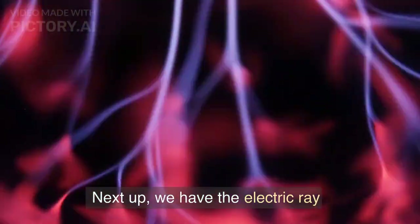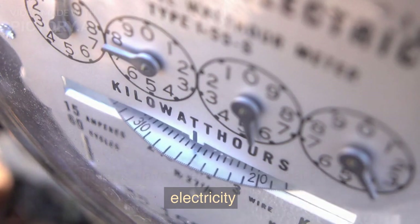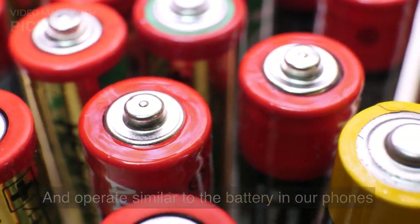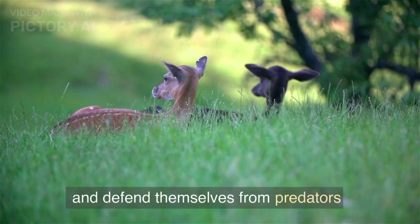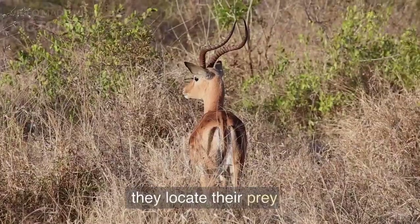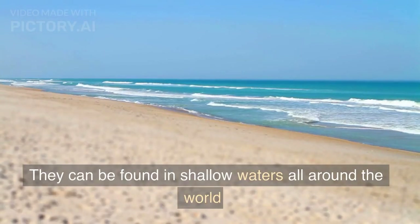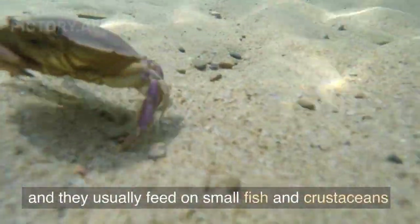Next up we have the electric ray. Electric rays have special organs that produce electricity, called electrocytes, which operate similar to the battery in our phones. They can use this electricity to defend themselves from predators and paralyze prey. They locate their prey by detecting disturbances in their electric field. They can be found in shallow waters all around the world, and they usually feed on small fish and crustaceans.